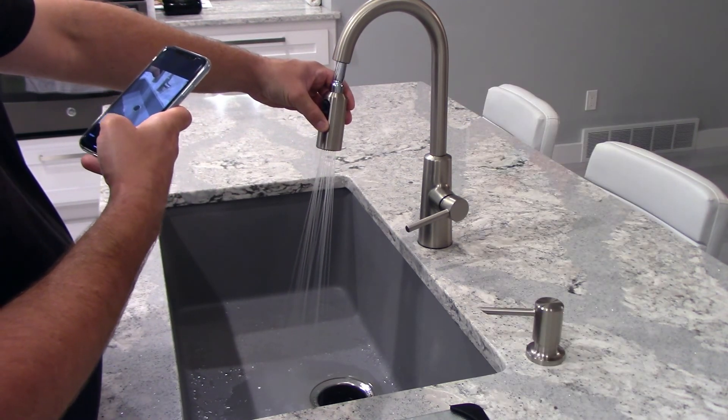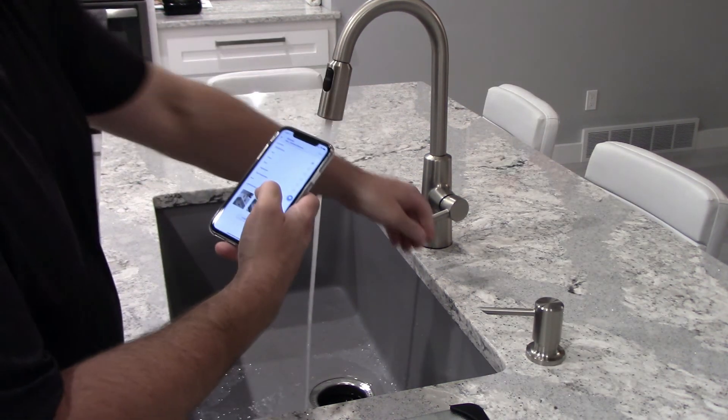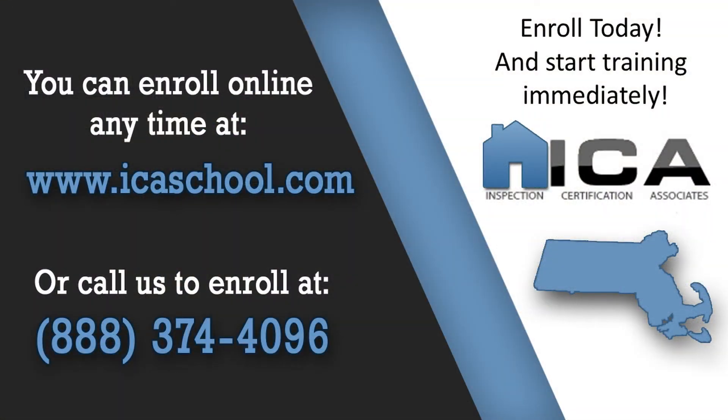You won't get that anywhere else except ICA. To learn more about becoming a certified home inspector in Massachusetts or any other state, visit us at ICASchool.com or call us toll free at 374-4096. Our support staff is here seven days a week, ready to answer your questions.